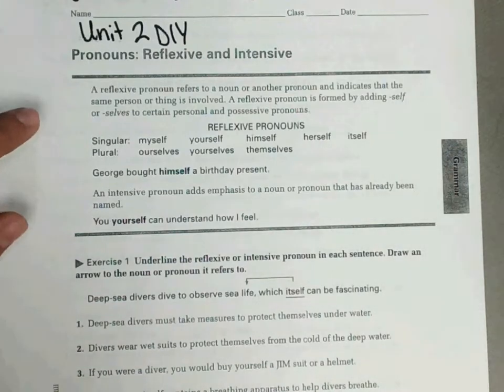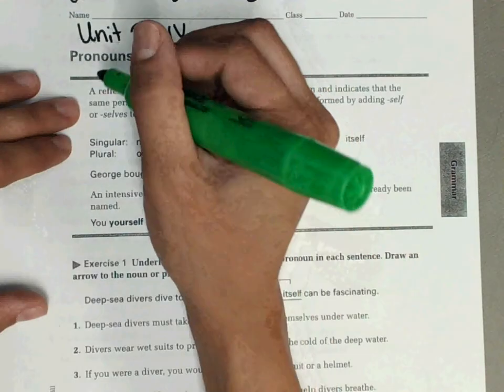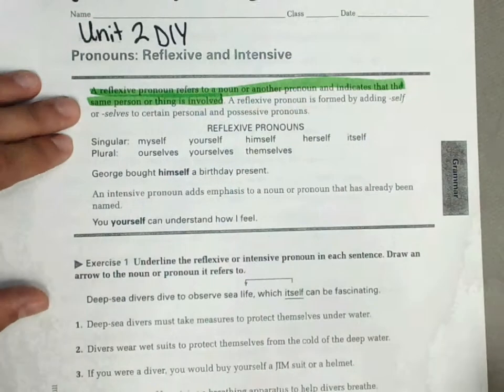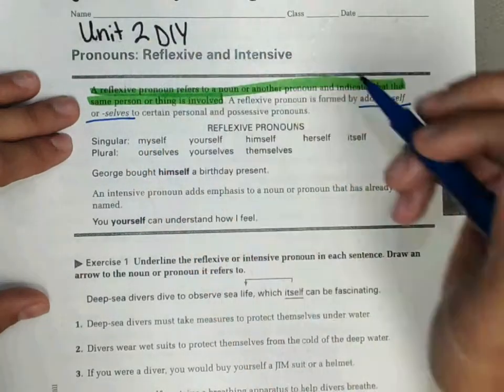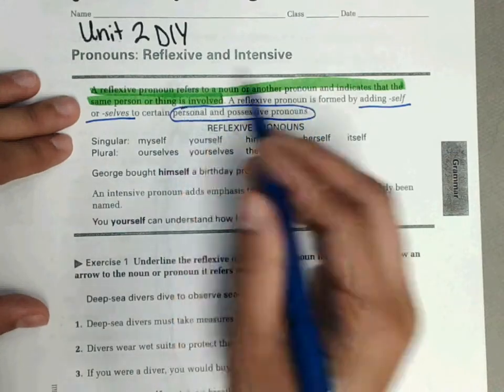Up at the top, it says a reflexive pronoun refers to a noun or another pronoun that indicates that the same person or thing is involved. A reflexive pronoun is formed by adding self or selves to certain personal and possessive pronouns.